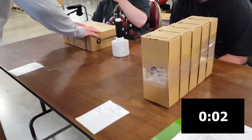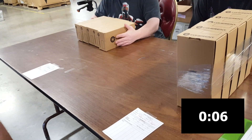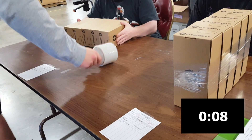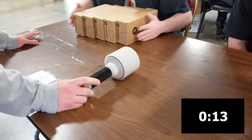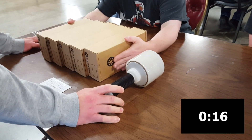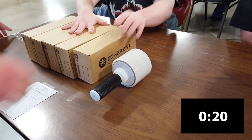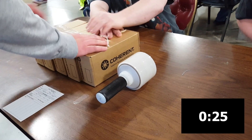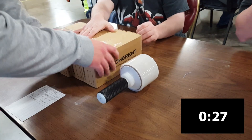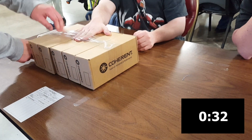Originally, a client would have to line up five boxes and hold them really tight while another staff person would take the plastic wrap and wrap it around tightly, because the client wasn't able to hold them in place and wrap at the same time. The staff person would have to go to each person and do a set of five, and that would take over a minute.